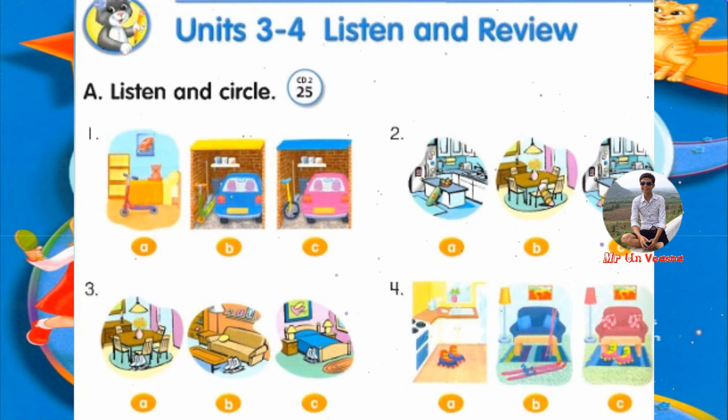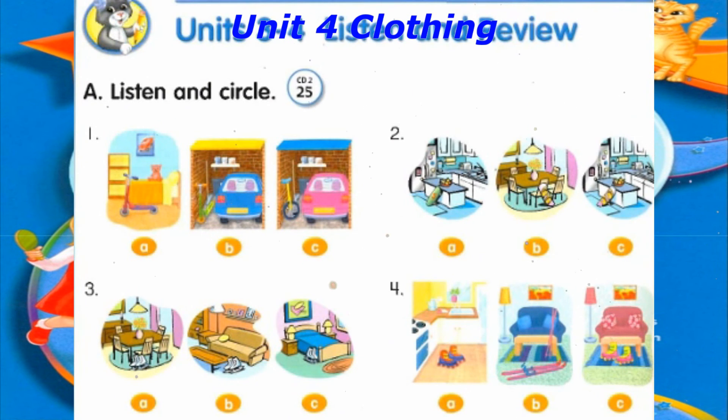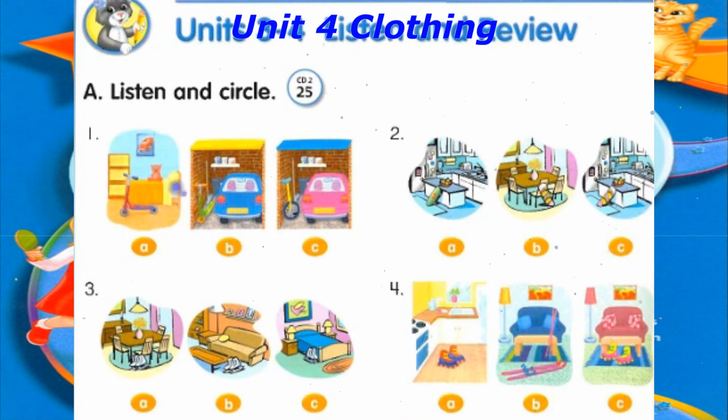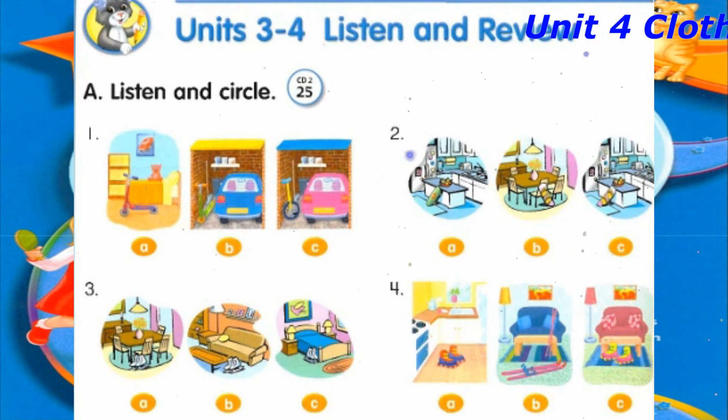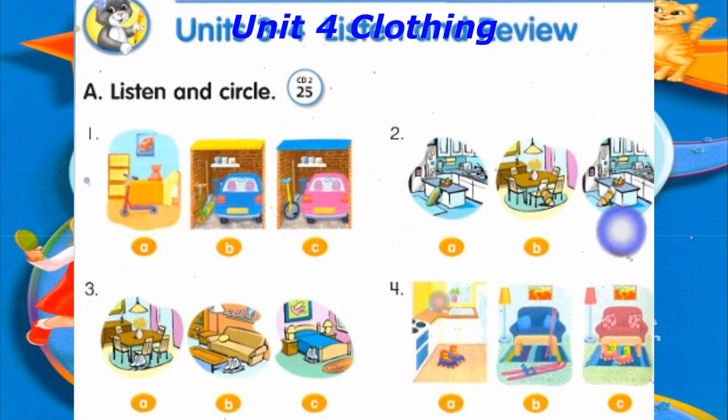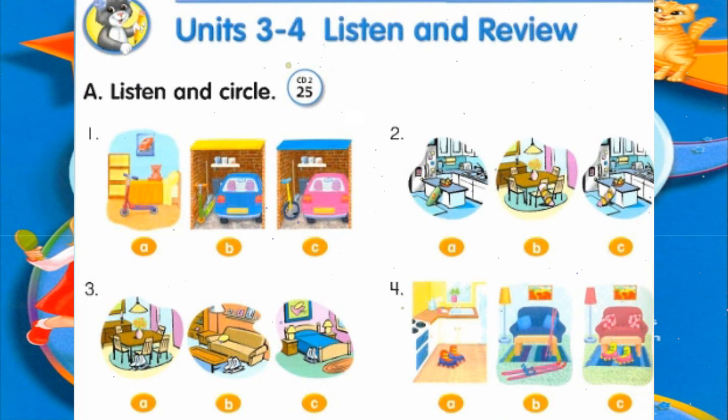Track 25, Units 3 and 4. Listen and review. A. Listen and circle. Number 1: Where's the scooter? It's in the garage. Number 2: Where's the snowboard? It's in the kitchen. Number 3: Are the ice skates in the dining room? No, they aren't. They're in the bedroom. Number 4: Are the skis in the living room? Yes, they are.